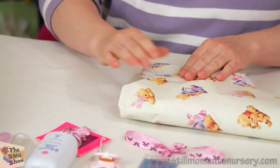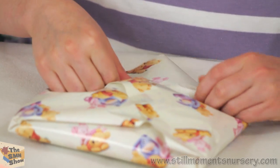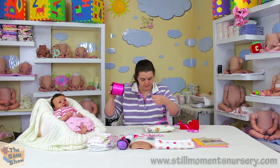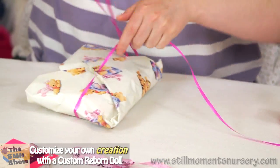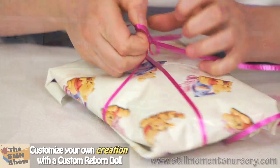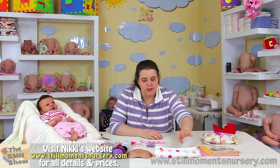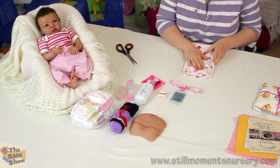There we go — a nice little parcel for her mum to open. We'll pop a little bit of pink ribbon around it to make it all nice and colourful. There's her clothing, and she's got a blanket that I'm going to wrap her up in — I've just chosen the spotty dot one so she's going to be nice and warm when she goes home.